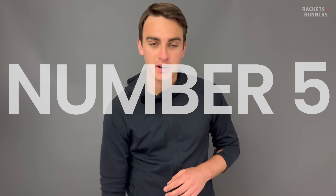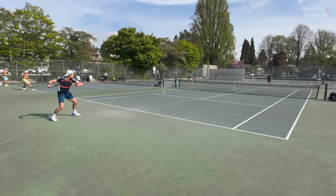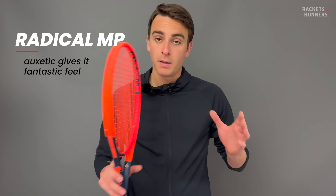Coming in at number five, you've got the Head Radical MP 2023. To be honest, I was shocked it was this high up, and honestly this racket represents an insane redemption story for the Radical line, because about five years ago it was completely in the dumps and barely selling at all. It used to be a hugely popular line, but then about 10 years ago Head drastically changed up the shape and kind of plunged the Radical line into a much darker era. Slowly Head has been making the Radical line quite a bit better, starting with the Graphene 360 and then made a fantastic racket with the Graphene 360 Plus. They built on that by adding Augmented in 2023, and I can confidently say the Radical line is back.